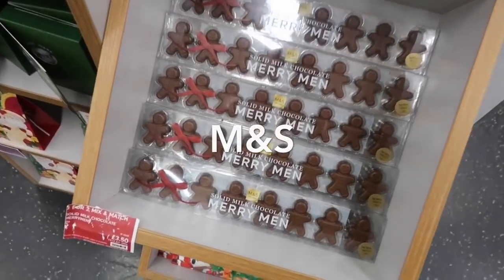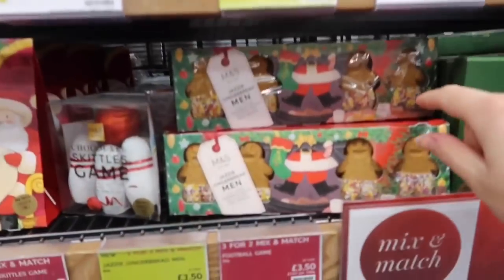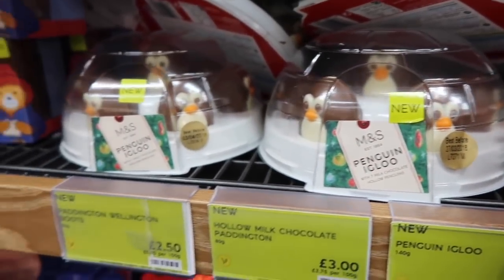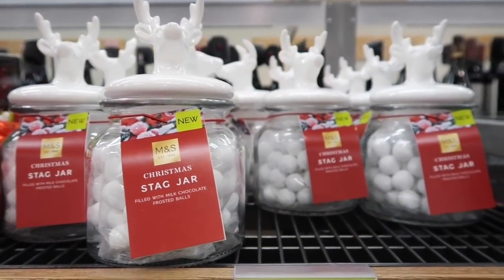Then I went to M&S for a little look. I love these little Merry Moon chocolates, and they had lots of really cool Christmas stuff — some jazzy gingerbread men, and penguins with an igloo, which I thought was really cool. And then I loved this jar which is like a stag jar with some little Christmas sweets in it.